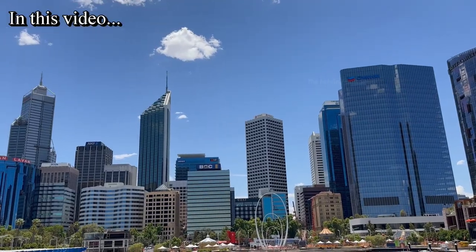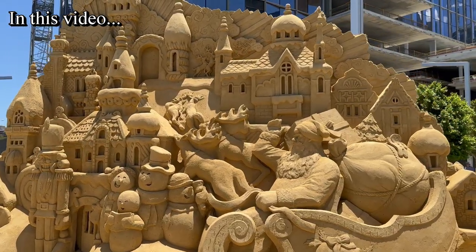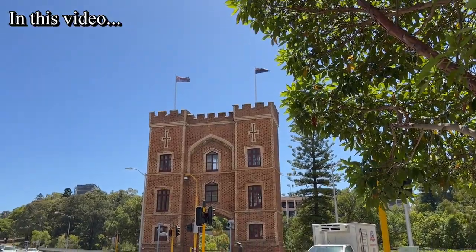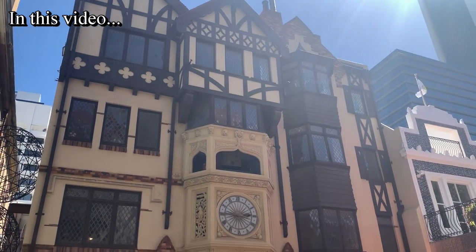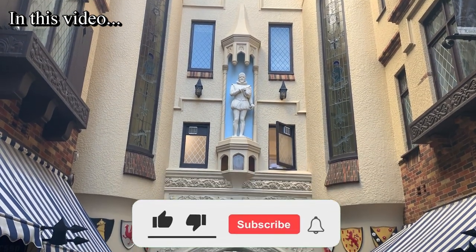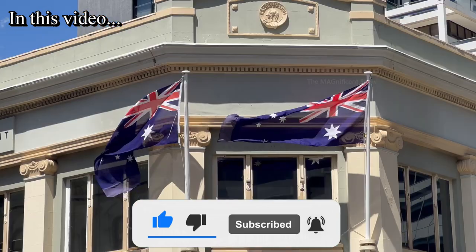This city has a lot of skyscrapers, beautiful buildings and places, and we are going to watch all of them in this video. As it is a big city and can't be filmed in a single video, I will try to cover as much as I can and hopefully you will enjoy this video. If you are new to this channel, consider subscribing and clicking that bell icon to watch more interesting videos like this.